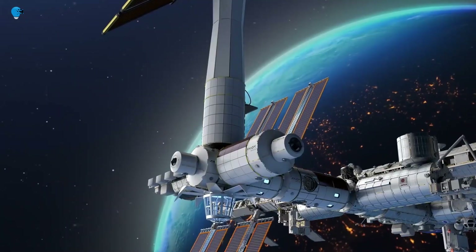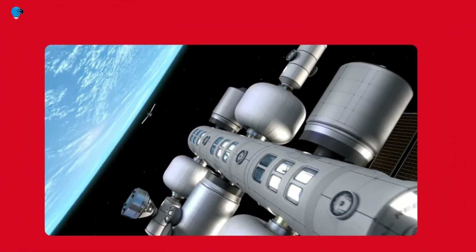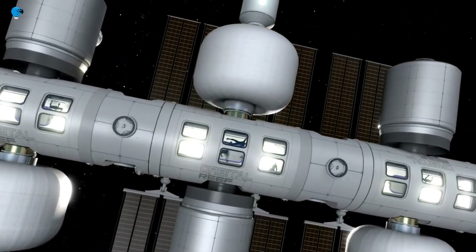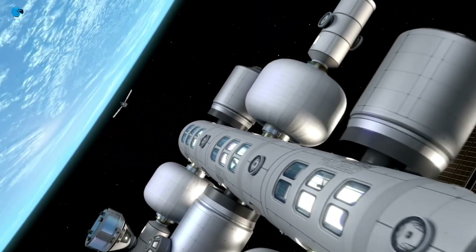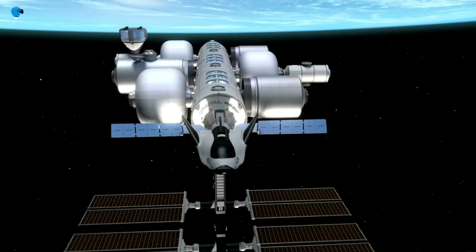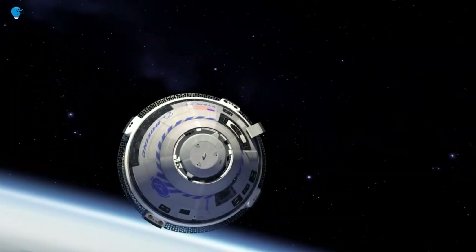Axiom Space is the only company with the privilege of connecting its modules to the International Space Station. This partnership allows Axiom Space to effectively adopt and service the multinational user base of the ISS National Laboratory to seamlessly continue research and manufacturing initiatives. The Axiom Space Station will host people, research, and manufacturing that will lead development for numerous industries using techniques available only in microgravity.